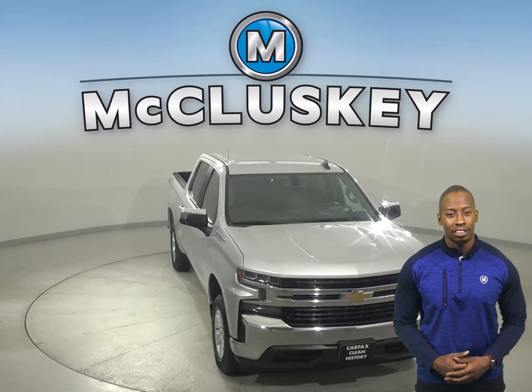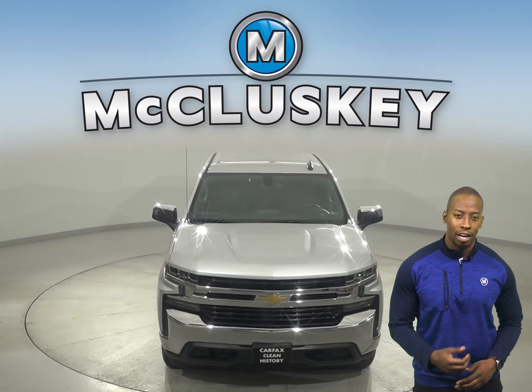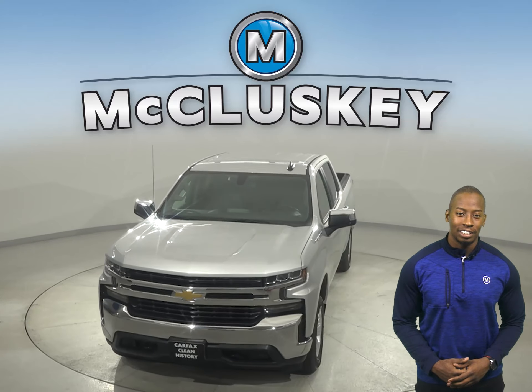Check out this Silverado 1500 today with our free 48-hour test drive and see why you're going to love this truck.